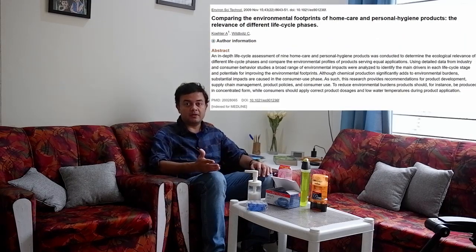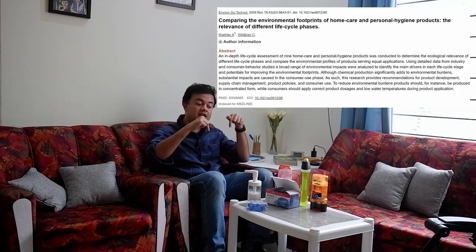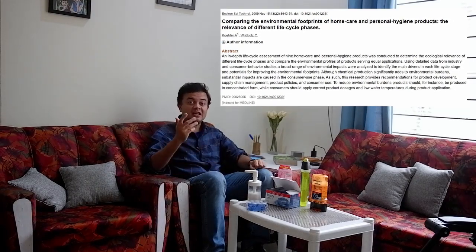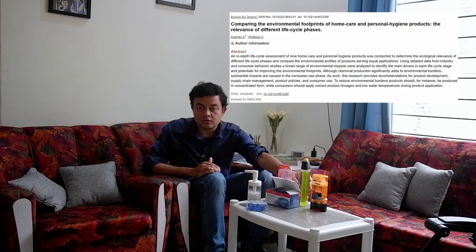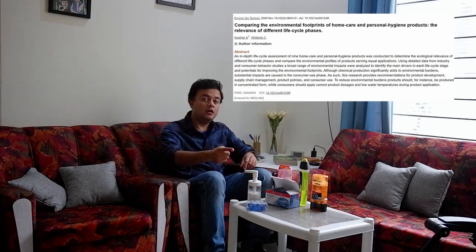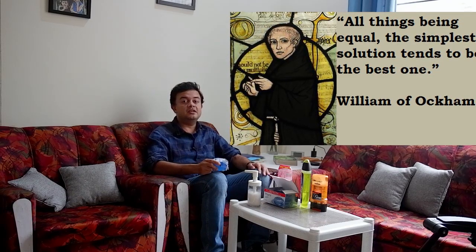By the way, a Swiss study has compared both solid soap and liquid soap for their comparative carbon footprint. The study — linked below the video description — clearly says that solid soap has 25% lower carbon footprint than liquid soap. So it's always better to stick with the good old solid bar soap, as the environmental impact is so much lesser.